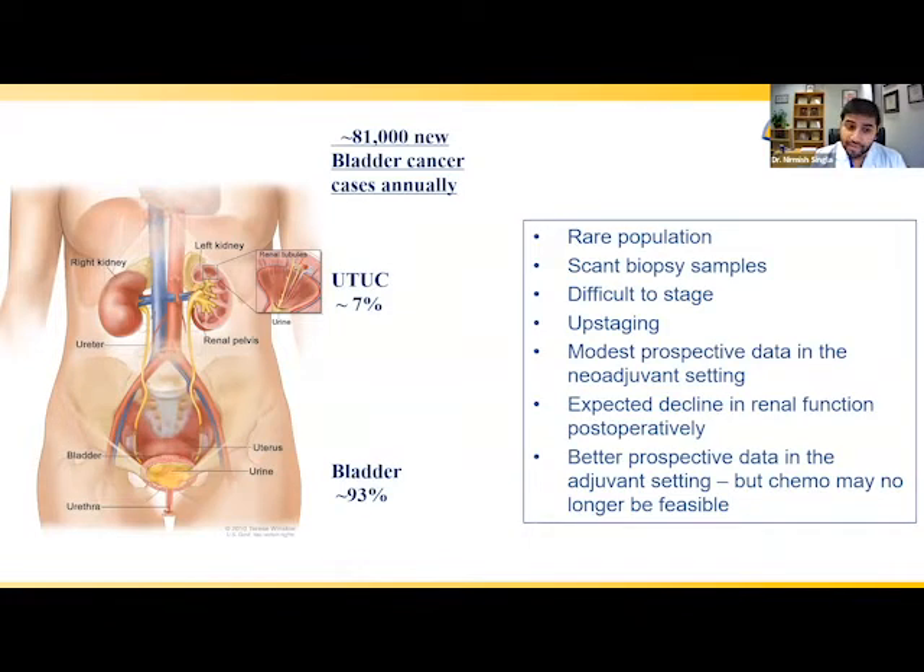Furthermore, whereas for bladder cancer we have larger instruments to endoscopically obtain good biopsy samples, for the upper urinary tract we're limited by the narrow working channels of ureteroscopes, making it hard to get quality biopsy tissue. In terms of staging, we currently rely on cross-sectional imaging — typically a four-phase CT scan as the gold standard — though there are many inaccuracies with contemporary technology, making this an important area of need for better individualized treatment strategies.